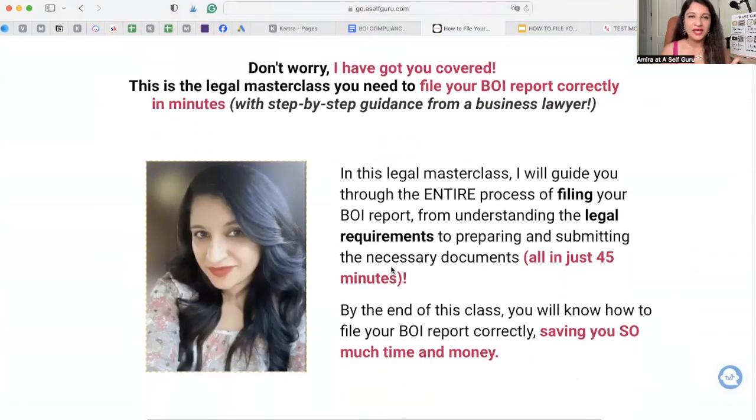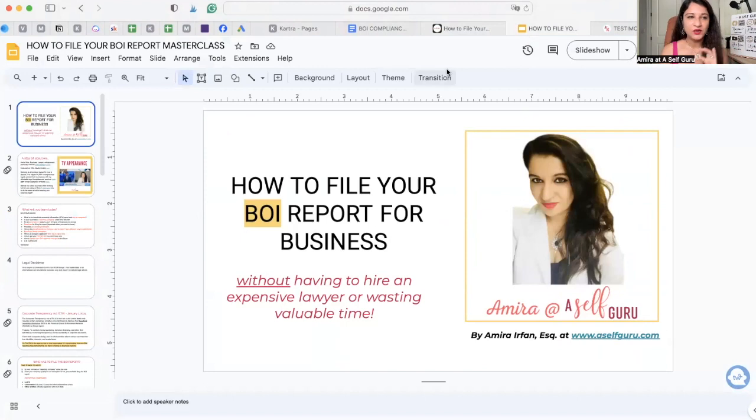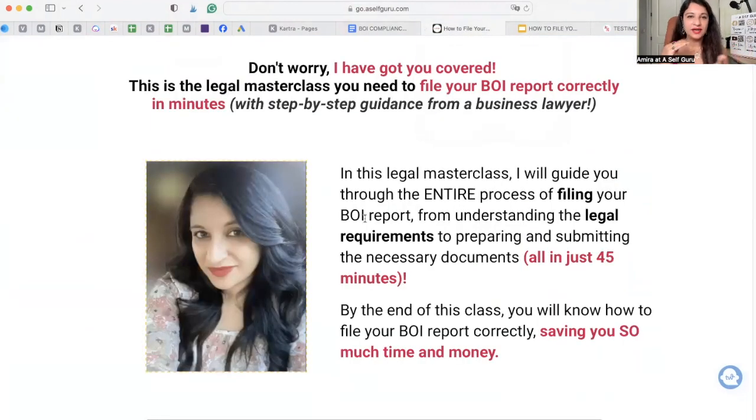As a lawyer, I've done all the legwork in this masterclass. We have slides and a presentation that you get absolutely for free, where I'll show you step-by-step everything you need to know — how the law applies to you, if there are any exemptions. Most small LLC or corporation businesses will have to file this BOI report. We'll cover the entire process and all the requirements in just 45 minutes.